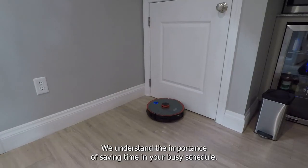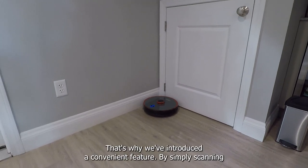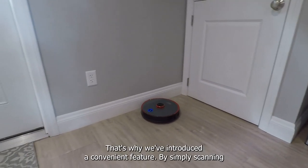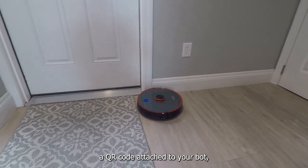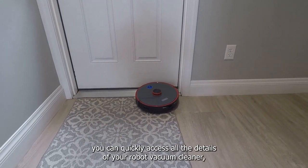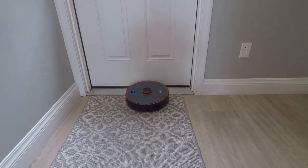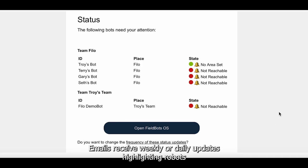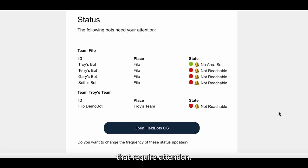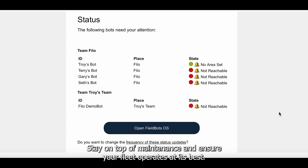We've introduced a convenient feature to save time in your busy schedule. By simply scanning a QR code attached to your bot, you can quickly access all the details of your robot vacuum cleaner. Stay informed with automated status emails — receive weekly or daily updates highlighting robots that require attention, with no need to log into the software repeatedly.